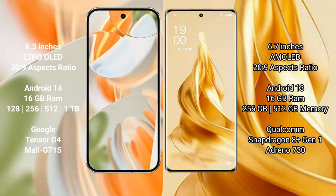Google Pixel 9 Pro runs on the Android 14 operating system. Oppo Reno 9 Pro Plus runs on the Android 13 operating system. Google Pixel 9 Pro comes with 16GB RAM and 128GB, 256GB, 512GB, and 1TB internal storage options.